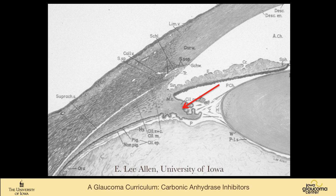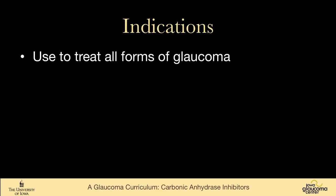Here is a map of the anterior segment with a red arrow pointing at the ciliary body, just to help remember that this decreases aqueous production — it is an aqueous inhibitor. And like other aqueous inhibitors such as beta blockers, it is useful for all forms of glaucoma.